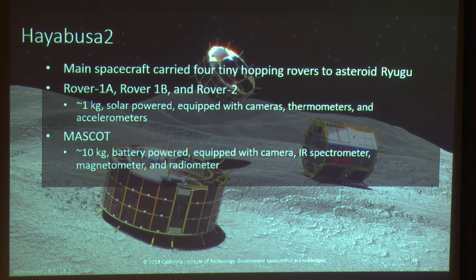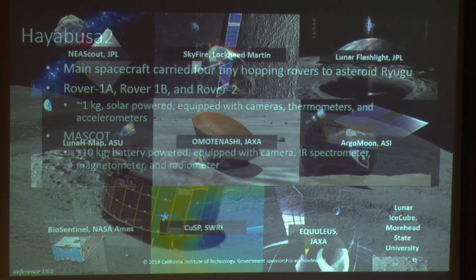Hayabusa 2 is still fresh in the news cycle. It's a mission to return a sample from asteroid Ryugu, and it recently, at the end of last month, successfully deployed three tiny rovers. The tiniest were only a kilogram, carrying cameras, thermometers, and accelerometers, and were solar powered. The bigger one was battery powered, equipped with a camera, an IR spectrometer, a magnetometer, and a radiometer — it landed once and bounced to another spot during its 16-hour duration. These rovers are an awesome example of what can be done in a tiny package — thinking outside the box by thinking inside a smaller box.